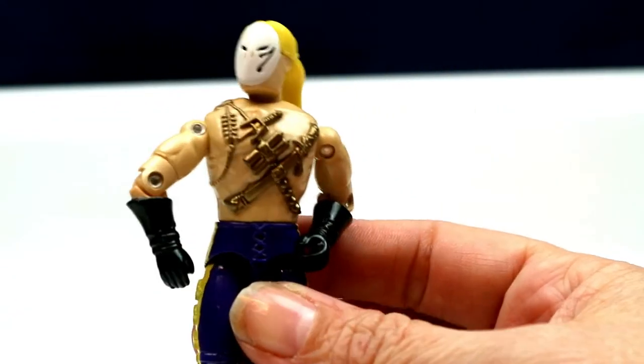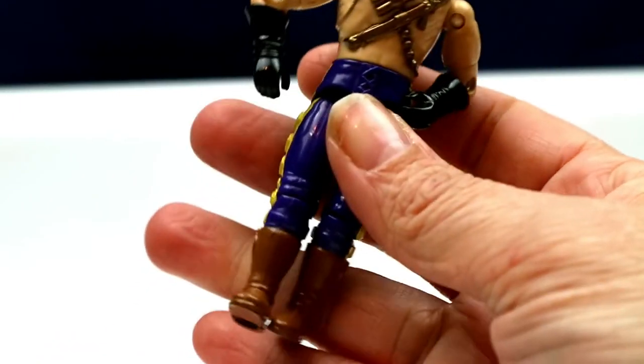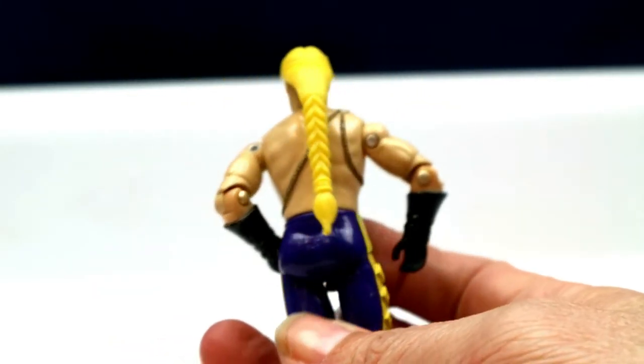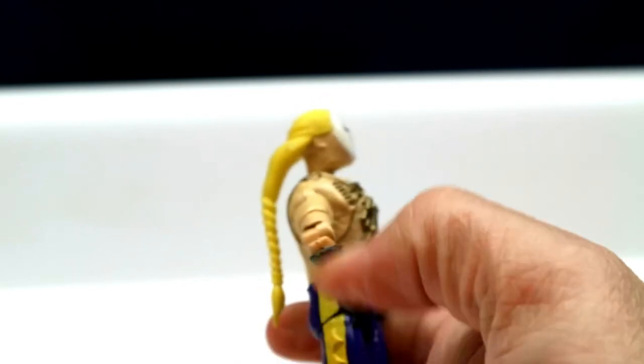I'll get pictures of all of these. We have one more Street Fighter GI Joe, and this is Vega — he is from 1992. I kind of remember him from the game. Look at his ponytail — super cool. I really like these; they're pretty cool.